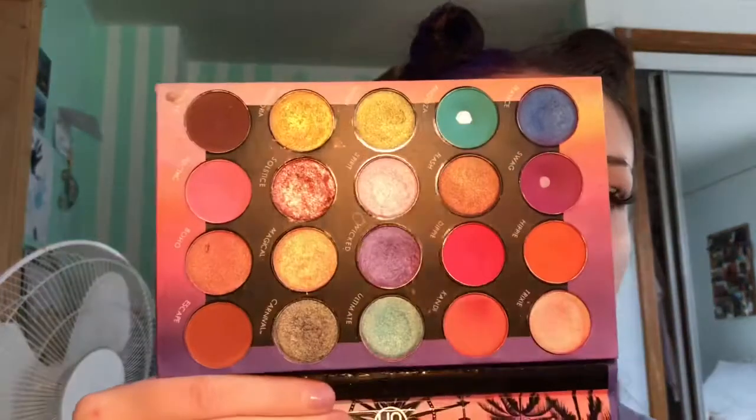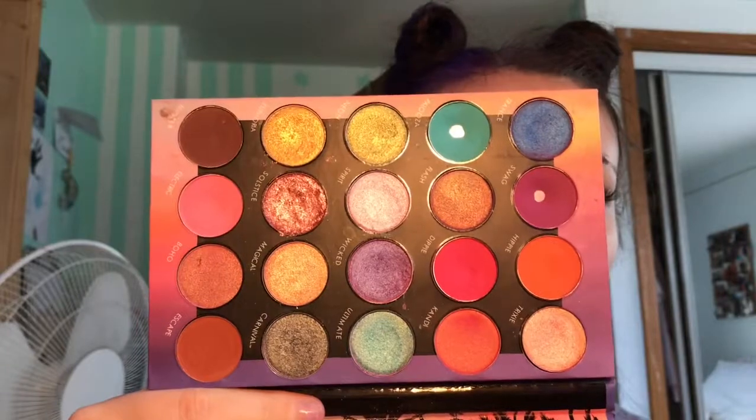And then we have my BH Cosmetics Weekend Festival palette. Again, I have hit pan in a couple of shadows. These are just absolutely stunning eyeshadows. The pink in this is the most intense hot pink I have ever seen. It is absolutely gorgeous and I love it.